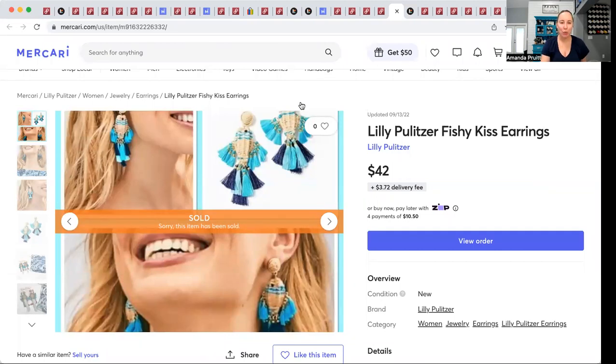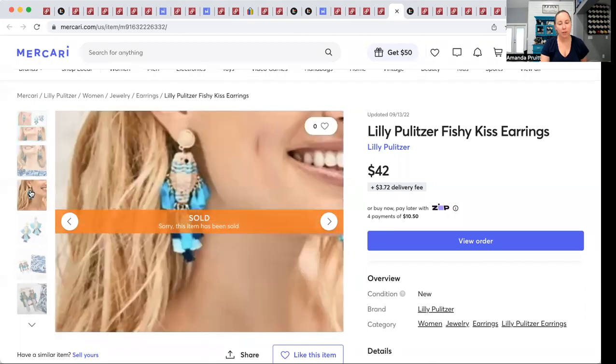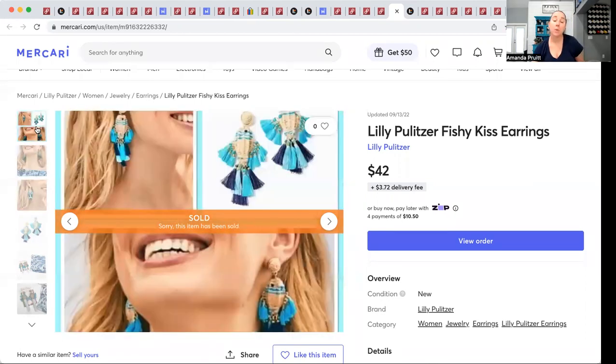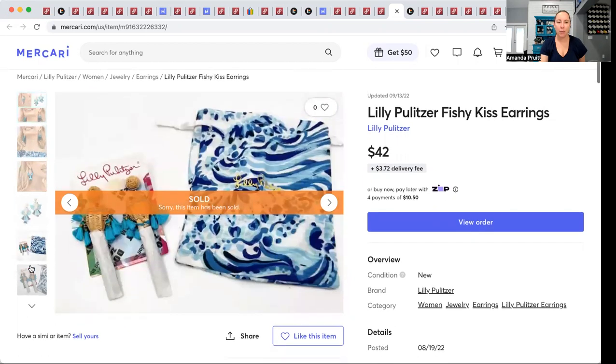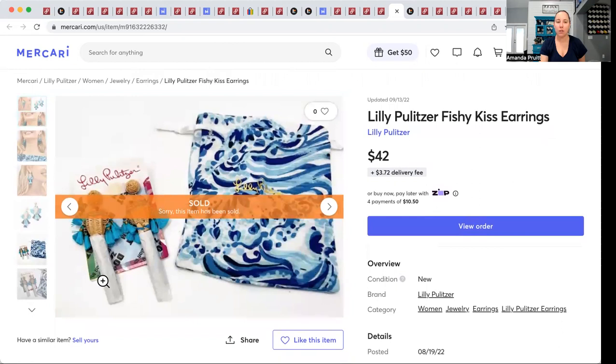Lilly Pulitzer earrings — I made a little collage of pictures because I just didn't like how any of them looked individually. These were a free gift with purchase — I spent $580 and got a pair of free earrings. Gift-with-purchase items will sell, especially since I think you only need to spend $100 for these. They just weren't my thing — they were these huge fish earrings. They sold for $42 plus shipping, so I made $36.28 back toward my insanely expensive purchase.